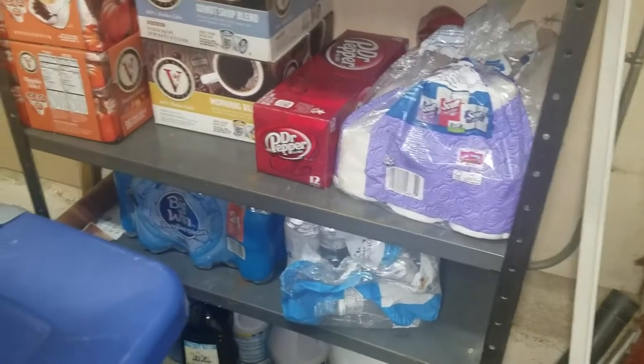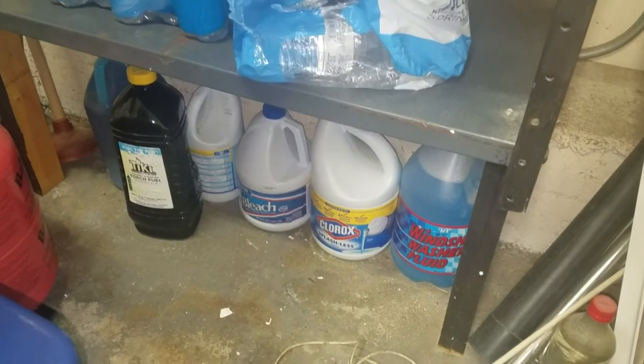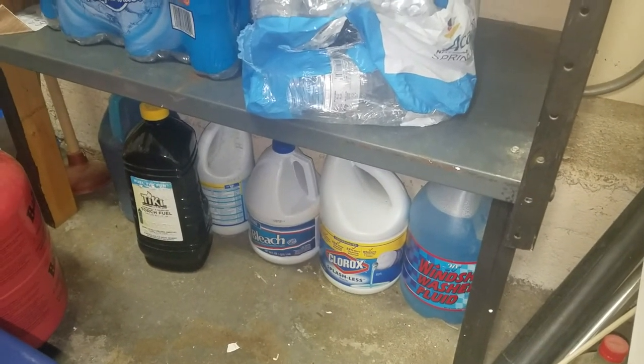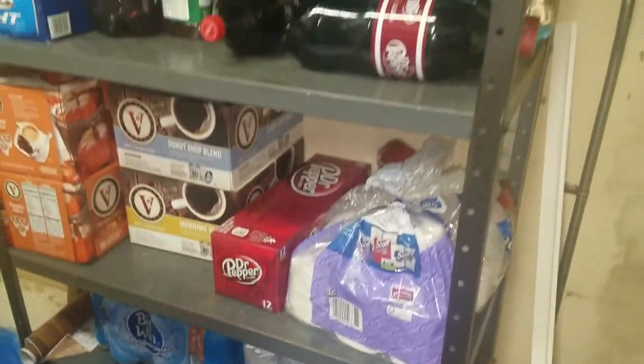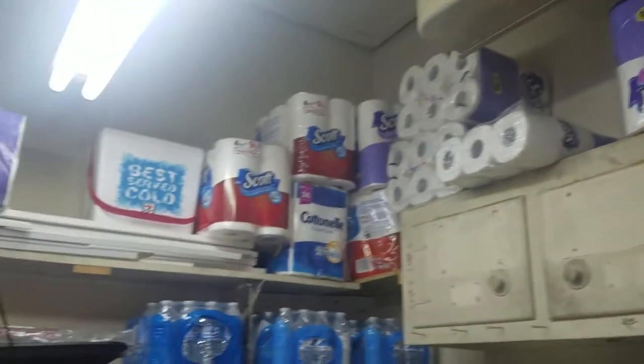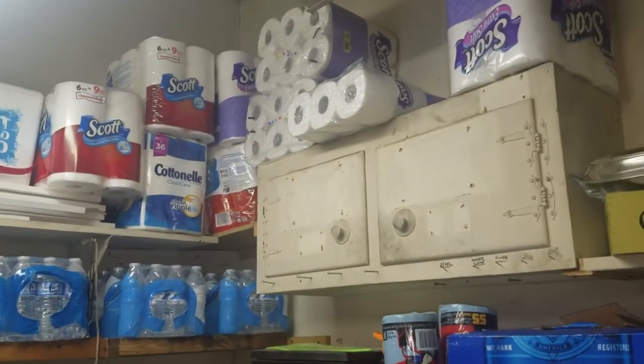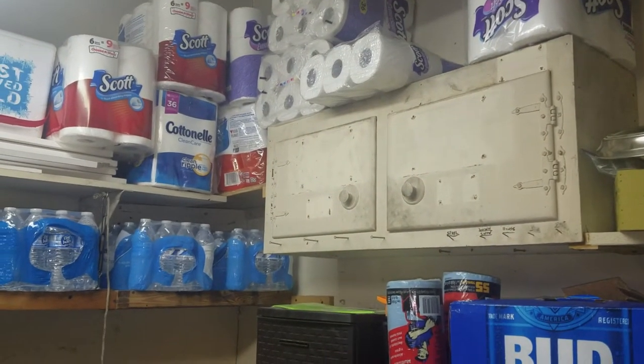Down here we have Clorox bleach, windshield wiper fluid, tiki torch stuff — just the extra household supplies my husband has picked up. We're pretty stocked on toilet paper and paper towels, so I probably won't be purchasing any of those for a while. Now I'll bring you guys inside to show you my pantry stock.